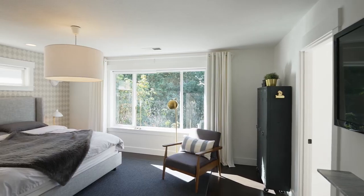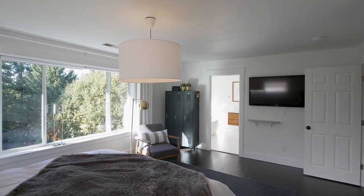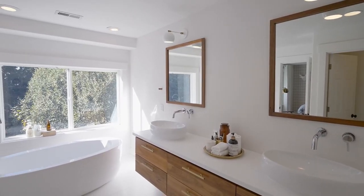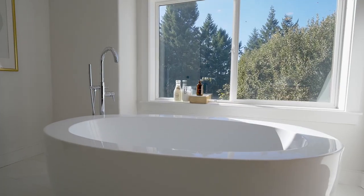An elegant staircase leads to the dreamy master suite. The sumptuous master bath is ready to help you unwind, with a separate shower and a sleek, freestanding tub.